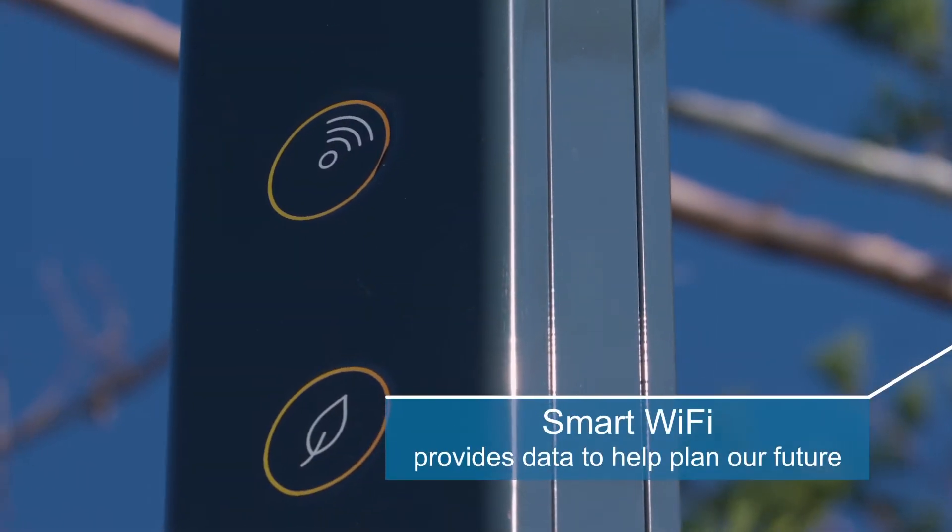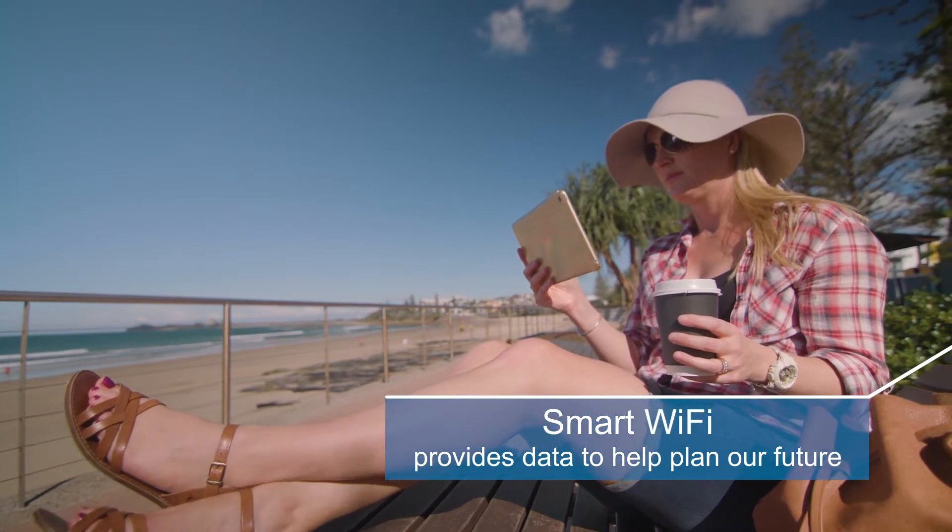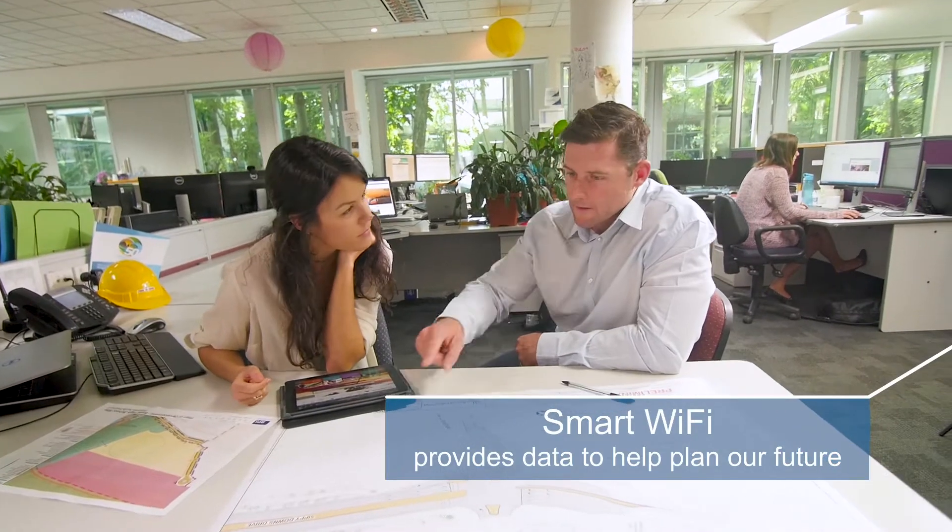Smart wi-fi which not only connects our community but also provides valuable data and insights to help plan future facilities, infrastructure and events.